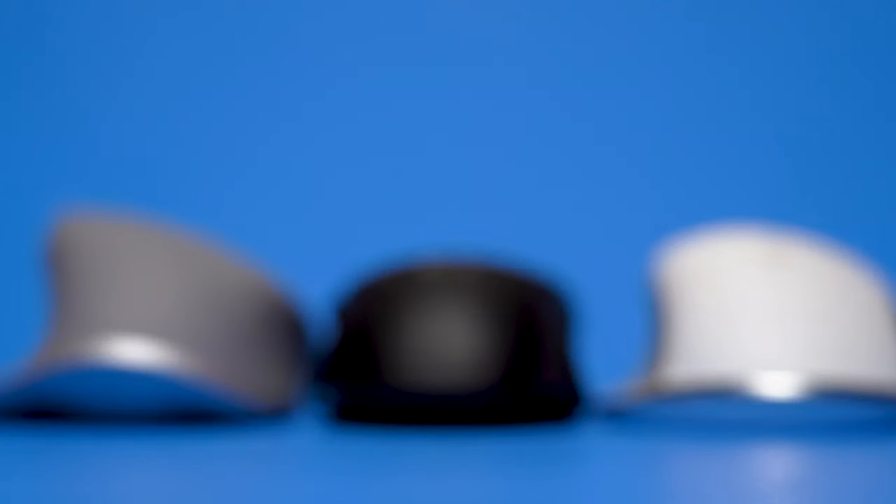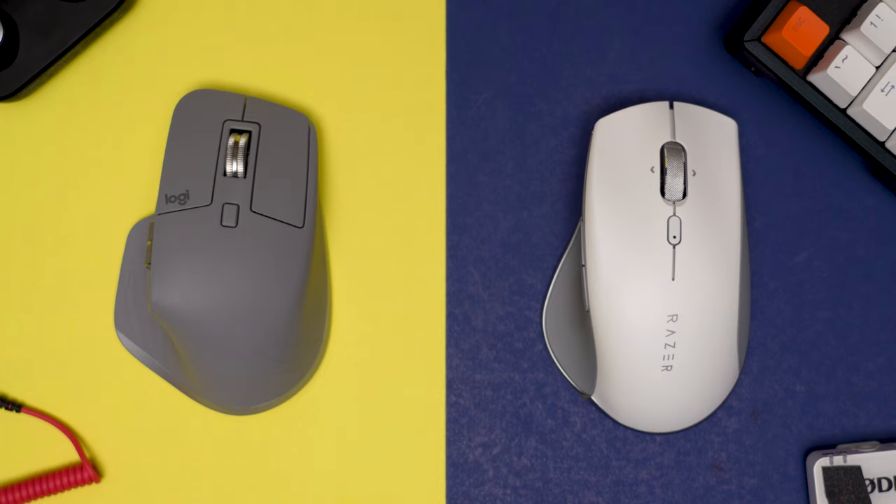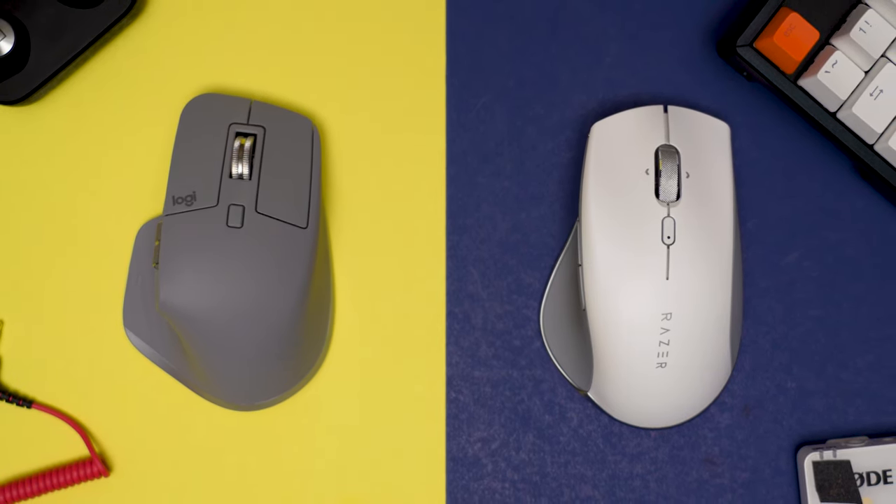Starting with how do they feel — because they're designed for ergonomics, they're going to feel a lot bigger than what you're used to. But with the Razer Pro Click, it still feels like I am in control of this mouse, versus the MX3 where it feels like this mouse is in control of me. Both of these mice look beautiful and have a futuristic design. Personally, I like the Razer because it looks cleaner, but the Logitech looks a lot more futuristic. Let me know in the comments which one you guys think looks cooler.